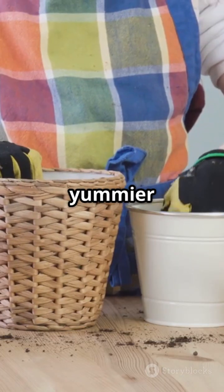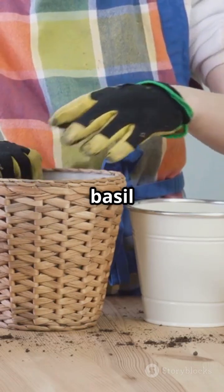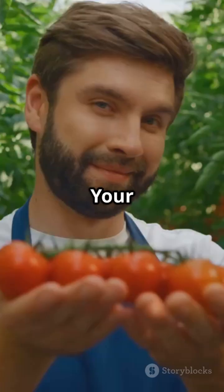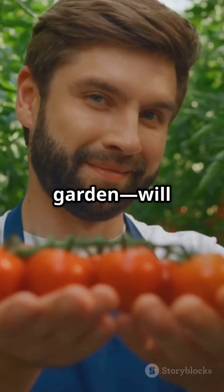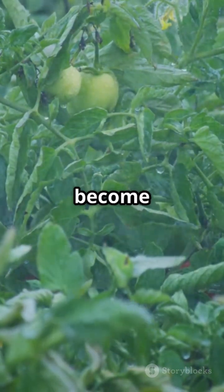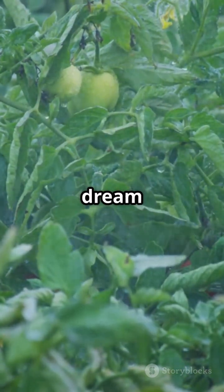So if you want happier plants and yummier tomatoes, plant some basil right next to them. Your taste buds and your garden will thank you. Give it a try and let your tomatoes and basil become the ultimate garden dream team.